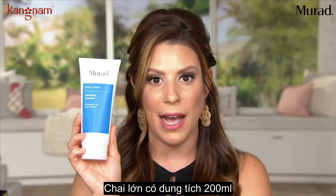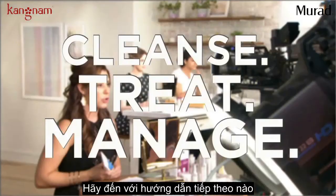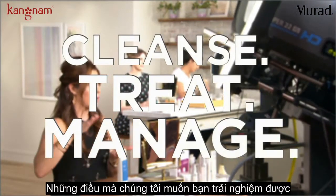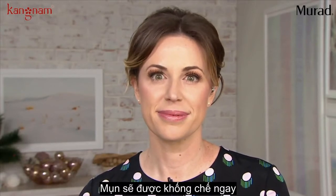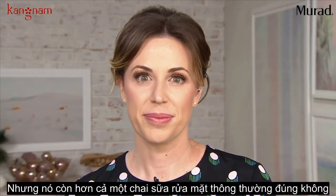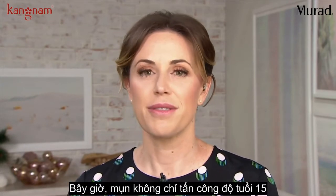We have a big size here — 6.75 ounces. Let's get going into our next tutorial, called 'Cleanse, Treat and Manage,' which perfectly describes the three-step process to really manage acne. This is a powerful gel cleanser, but it's so much more than just a cleanser.